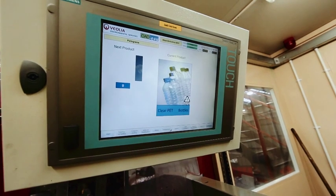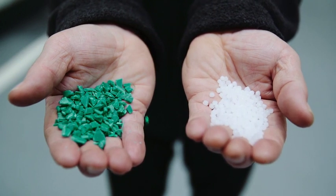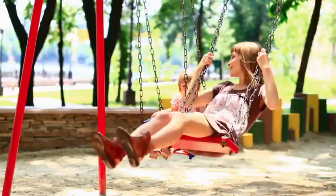The optical sorter sorts plastics by colour into blue, natural, green, and mixed. Next, they're baled and sent to a reprocessor, where they're shredded and melted into little pellets. The plastic pellets can be used to make new bottles, storage containers, and even used in new playground equipment.